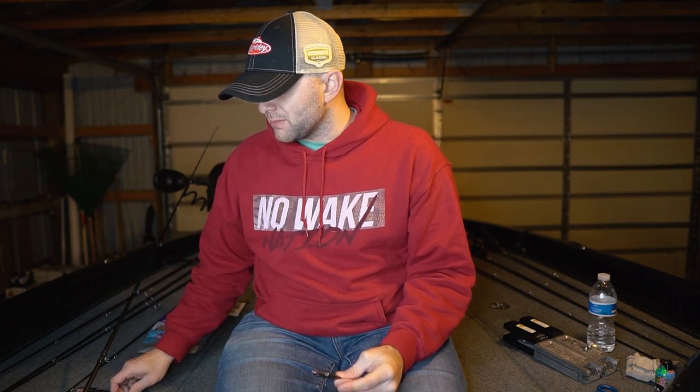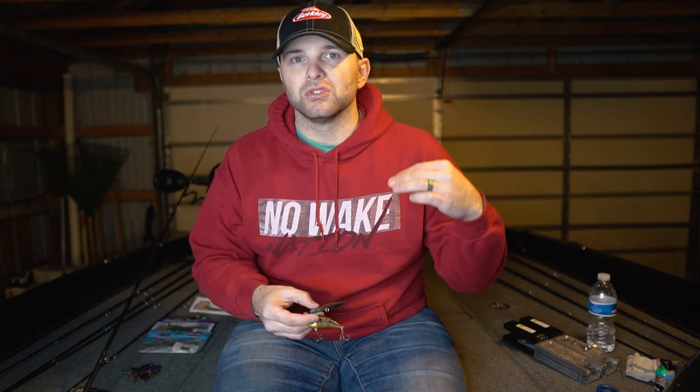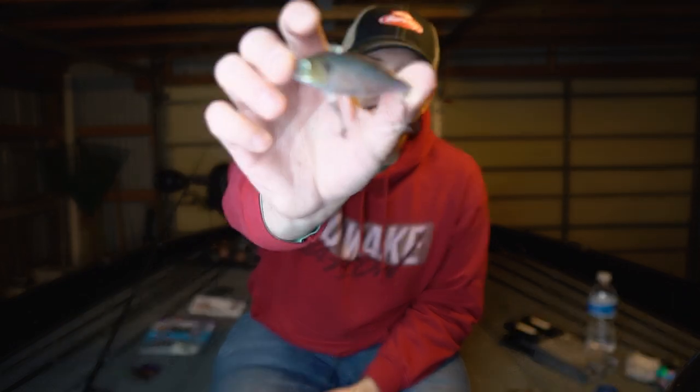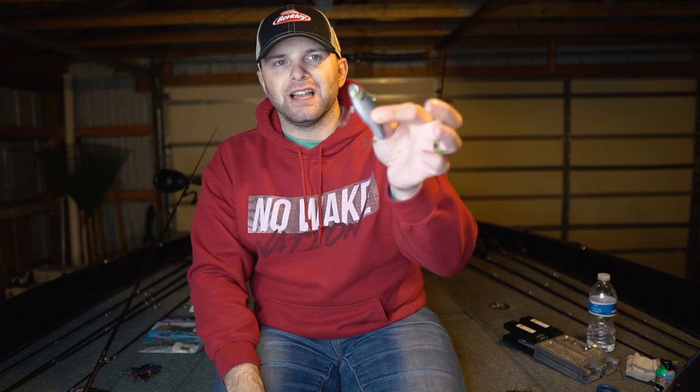Moving on to lipless crankbaits — a bait I always have success with in the spring. There are great options like the Bill Lewis Rattletrap, Strike King Redeye Shad, and Berkeley War Pig at lower price points. My all-time favorite lipless crankbait is the Lucky Craft LV 500, a three-quarter ounce bait that's been beaten up but caught tons of big fish. You can cast it out, let it sink to the bottom, and fish it slowly along the bottom in the springtime. Colors I'd recommend: ghost minnow, craw pattern, or smallmouth bass pattern.